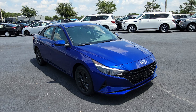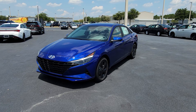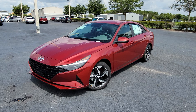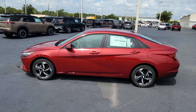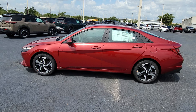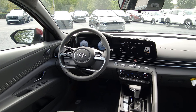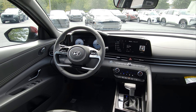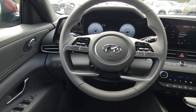If you want to really immerse yourself in technology, check out the SEL with the Convenience Package — this is where things start to get interesting and the Elantra begins to flex its high-tech features and good looks. Inside, the cruise control gets upgraded to adaptive, meaning it can automatically increase or decrease speed with changing traffic conditions. The steering wheel also gets a slight upgrade, now wrapped in leather.